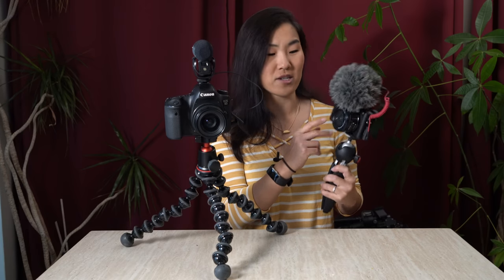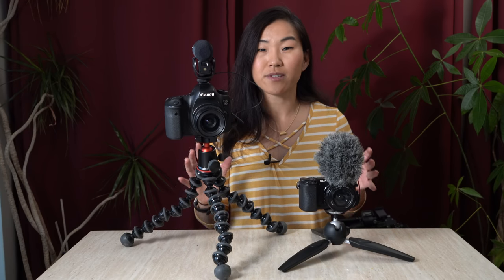This right here is a rather new vlogging setup that came about as a result of mirrorless cameras. It has the 16-50 power zoom kit lens on top as well as the Rode VideoMicro. These two are your most classic vlogging camera setups, but they have some weaknesses.